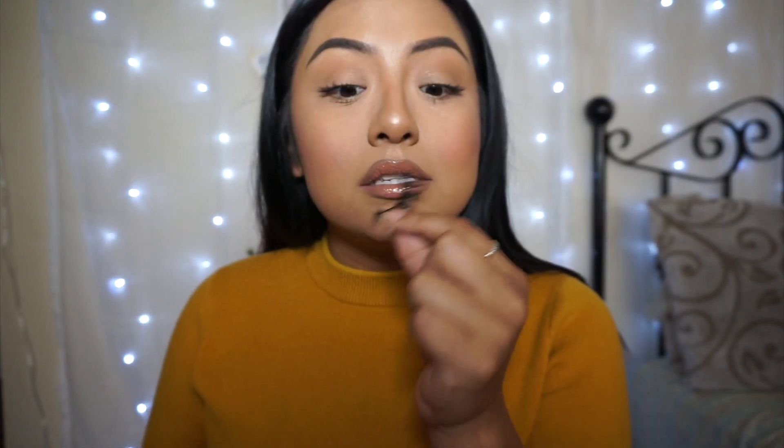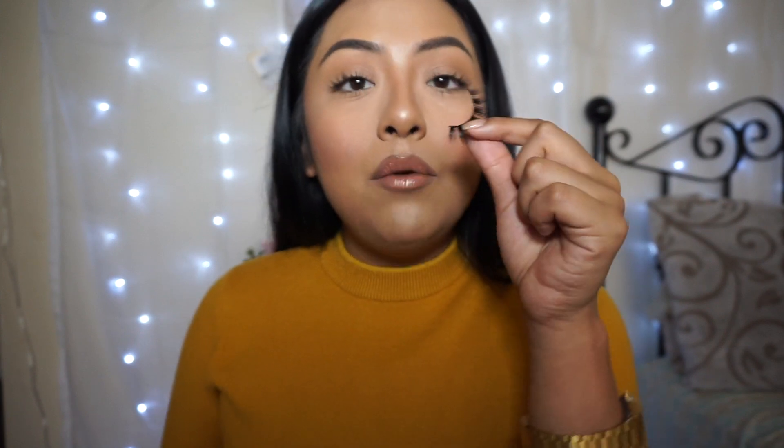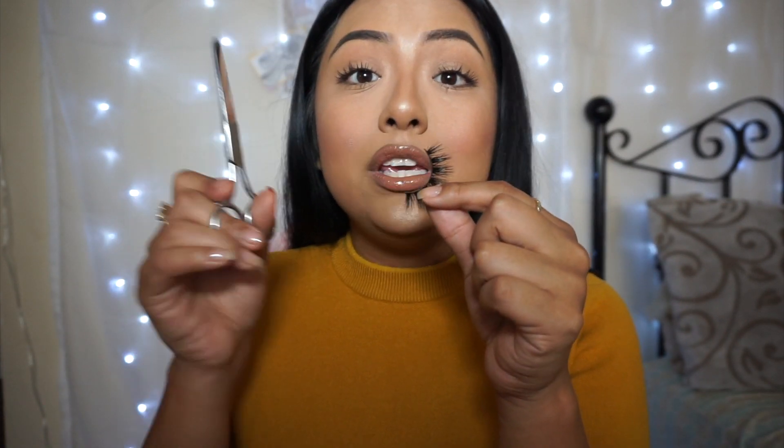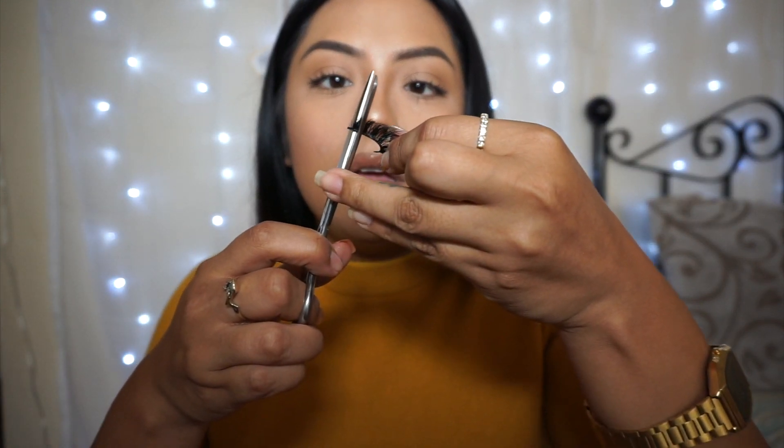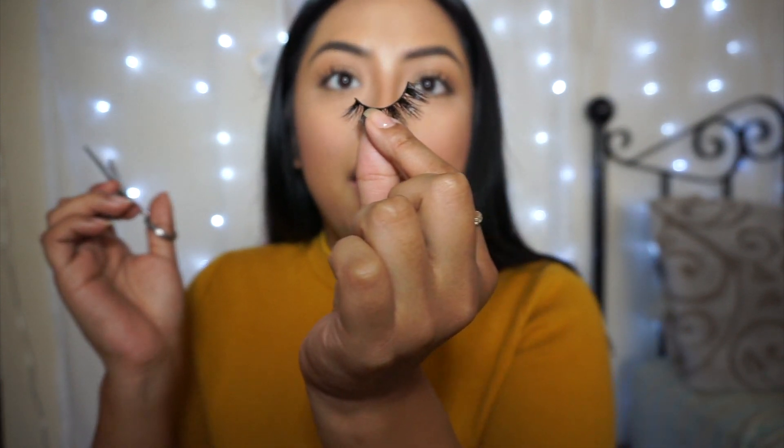What I would suggest is that when you are cutting your band, if you need to cut it, get scissors that are actually really good at cutting. I would just cut off the very ends like that and I'm left with a band that will now fit my eye perfectly. This is what the lashes look like when they are put on and trimmed. Remember, this is D808. I'm actually going to zoom you guys in so you can see what these lashes look like up close — they're super cute.